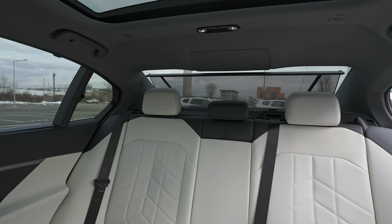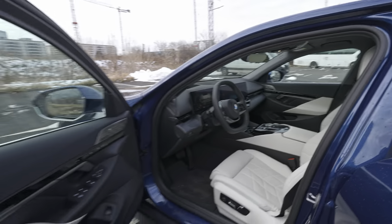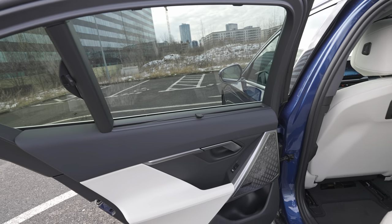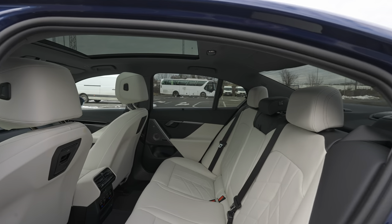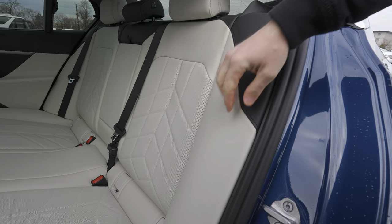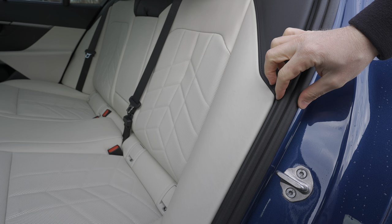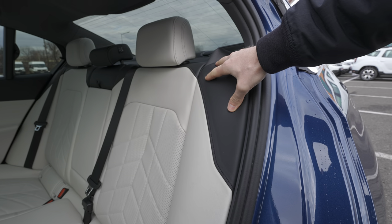There's a button on the door for the rear curtain. Press it and the curtain closes; press it again and it comes back down. Super fancy, super cool feature for privacy protection and sun blocking — mega useful. The interior is beautiful; I love the seat quality. The seats extend all the way to the door rubber, so there's no hard plastic in that area.